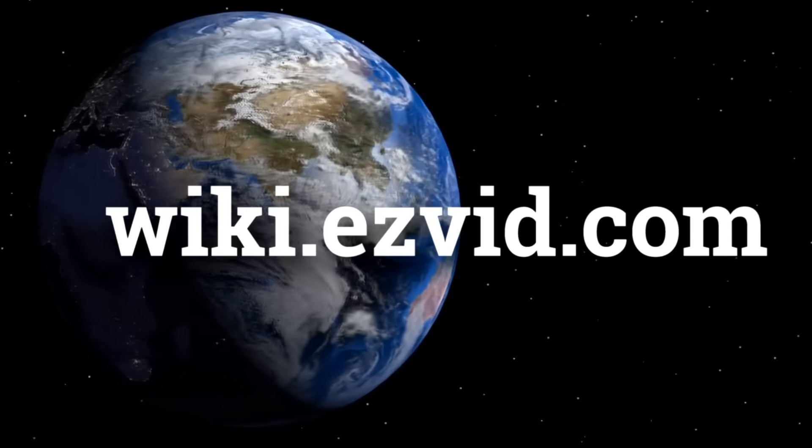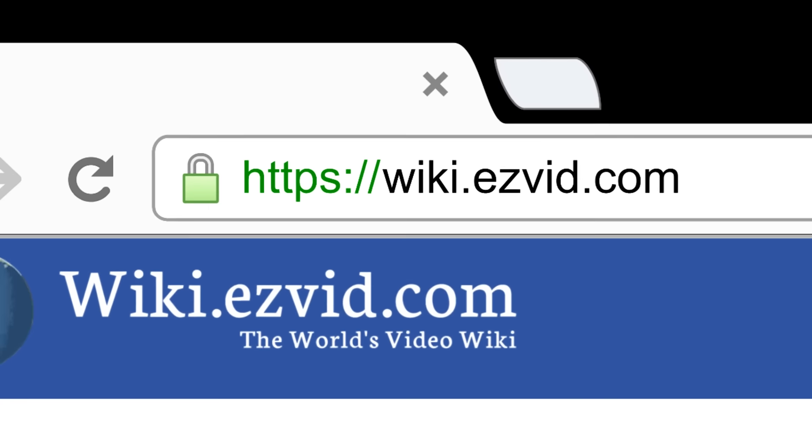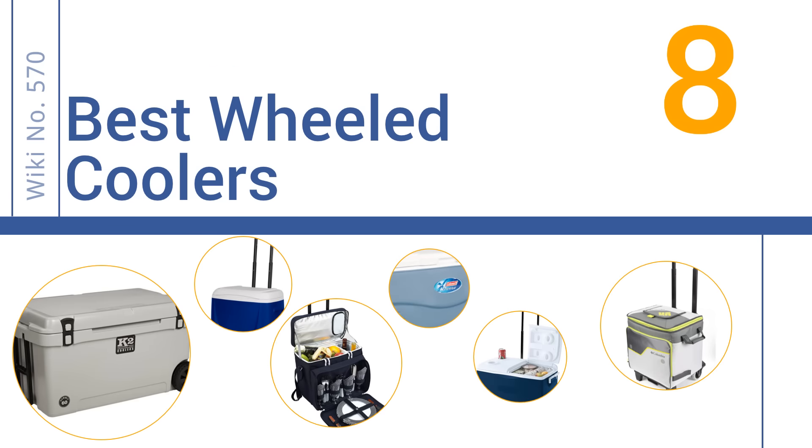EasyVid presents the eight best wheeled coolers. Search wiki.easyvid.com before you decide. Let's get started with the list.